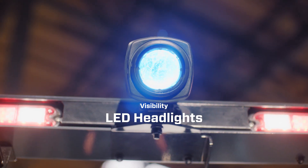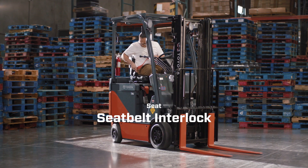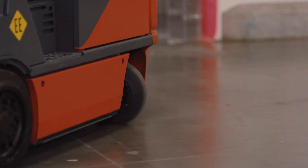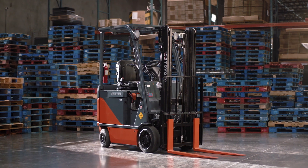And they're also big on versatility. With 34 new options, including a rear assist grip and seat belt interlock. Compact, yet powerful. Powerful, yet efficient. The new Toyota 1-ton Core Electric. Think big.